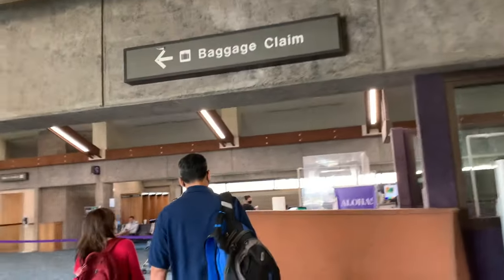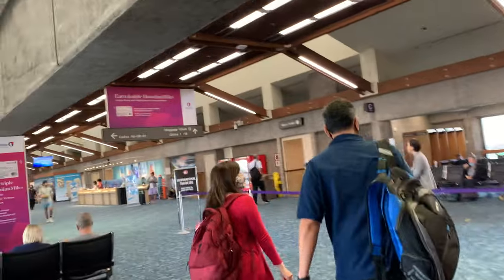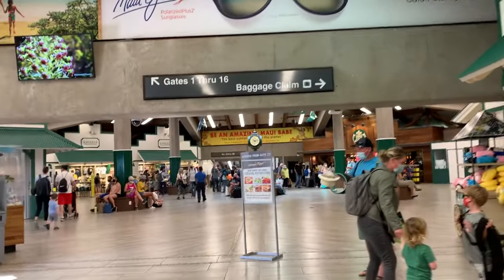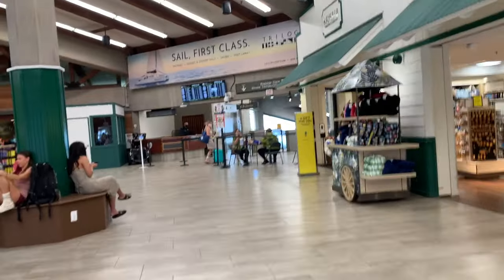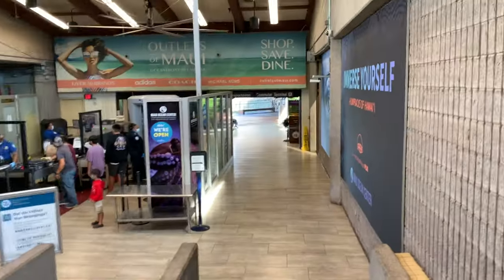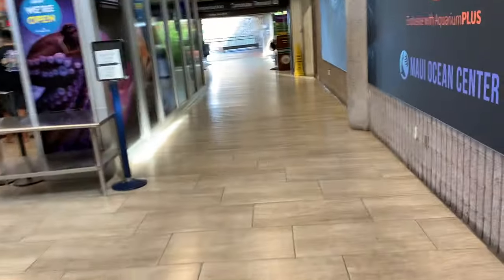Once you arrive at the Kahului Airport, just follow signs for baggage claim or ground transportation, just like any other airport. Here's a sign for baggage claim, so bear to the right. On my latest trip, I went to Oahu for a few days and then came to Maui. At the check-in area, I only had to show my ID as well as my boarding pass indicating I came inter-island from Oahu. Just follow the signs for baggage claim and ground transportation.